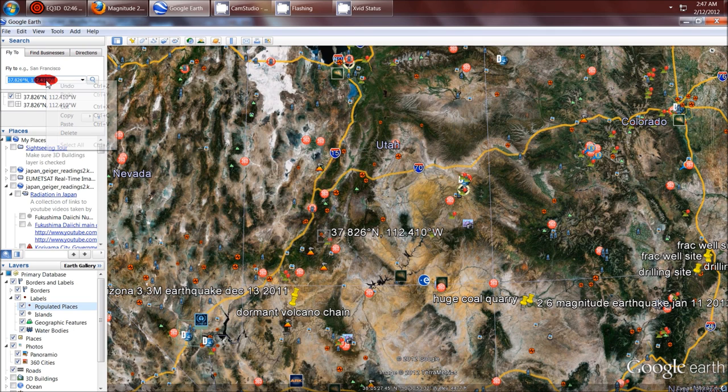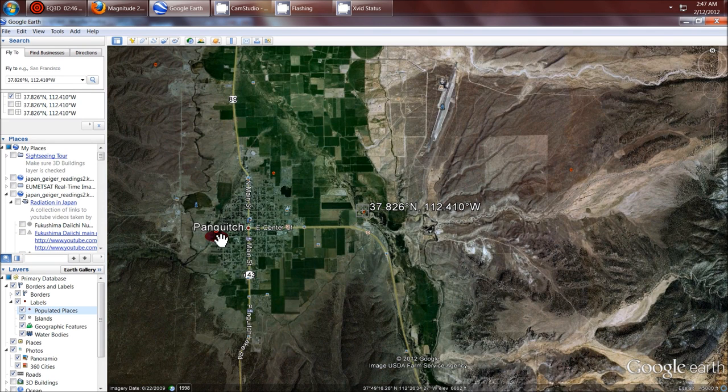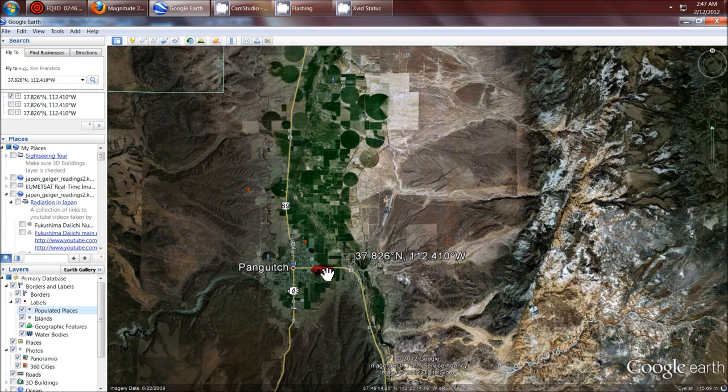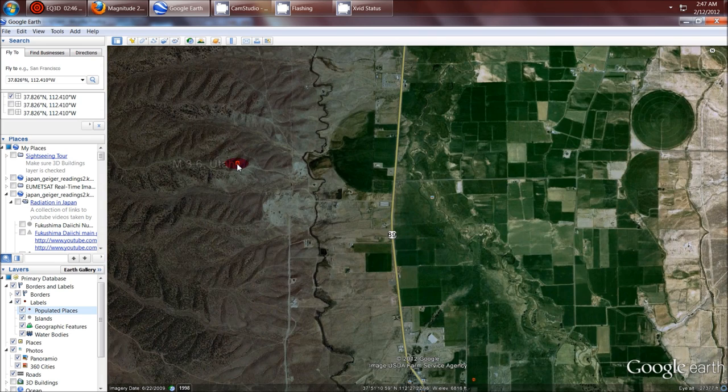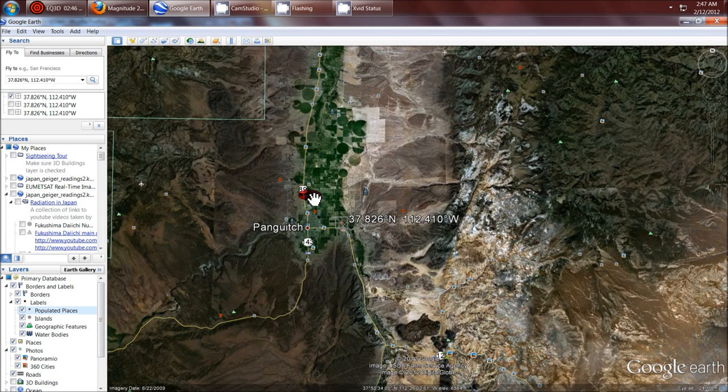On Google Earth, I've got the volcano and earthquake view turned on, plus the local place marks that people have marked out. It'll bring you in on the town of Panguitch. There's several things in the area. First, there's a quarry right here where the first earthquake occurred — the 3.6. Now if you back it out just a little bit, two subsequent earthquakes happened: the 2.9 and the 3.3. They all happened in a line right here near Panguitch.